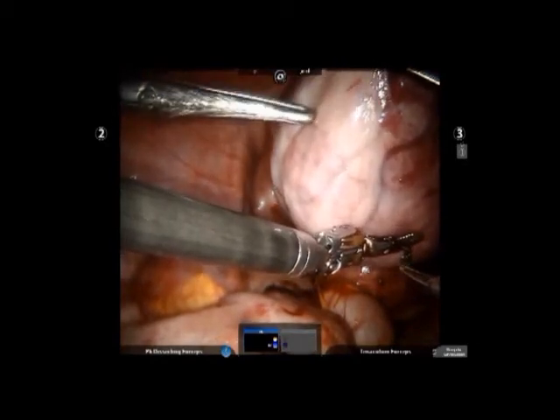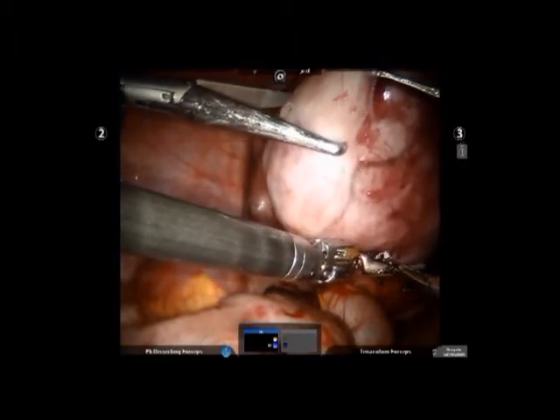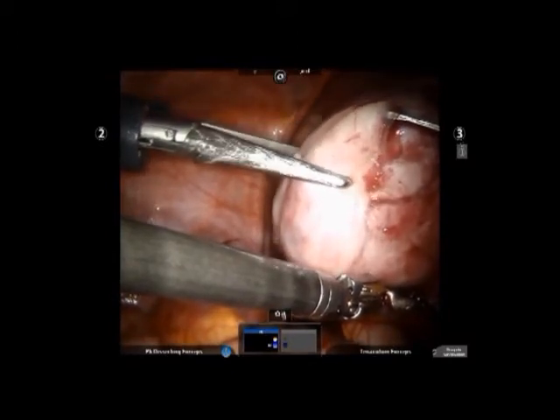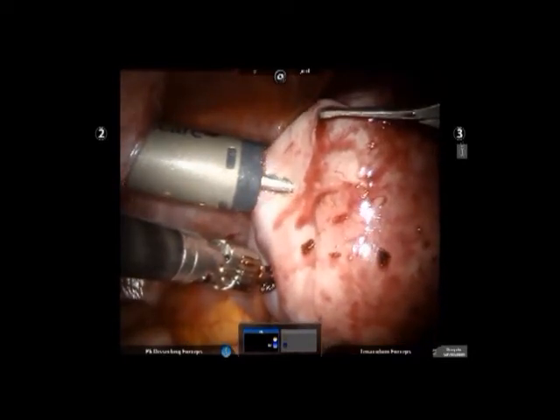Next, the fibroid is removed piecemeal using an instrument called the morcellator. This machine cuts the fibroid tumor into small strips and they are simultaneously removed from the abdomen. Thus, the fibroid is removed from the pelvis without any large incision.